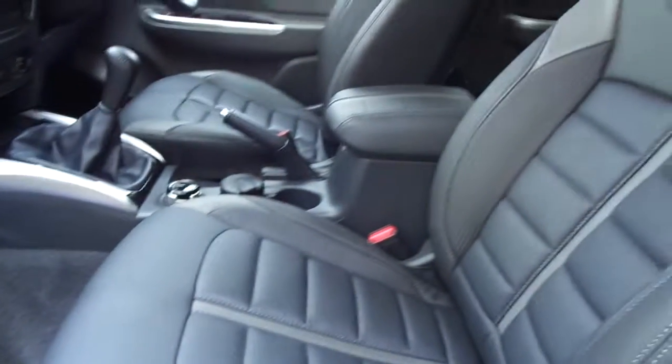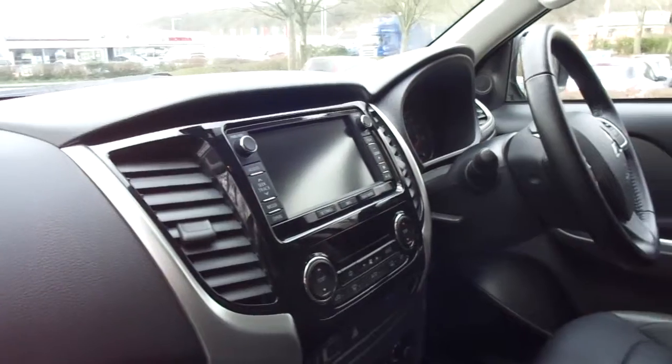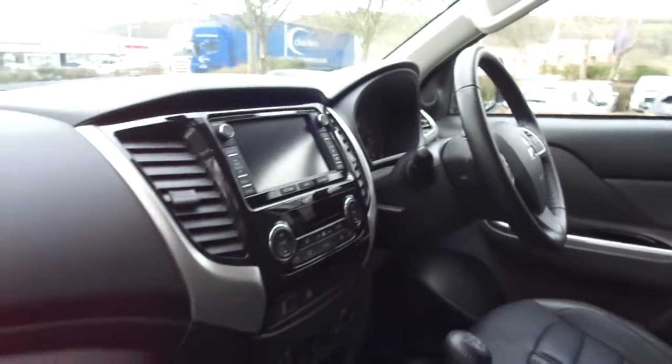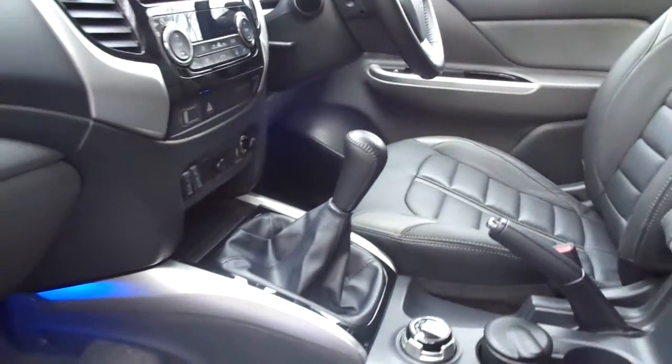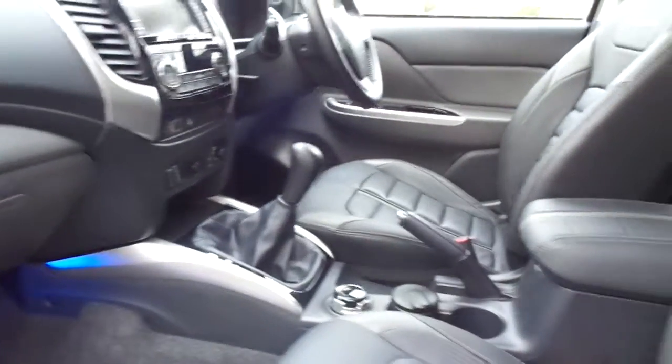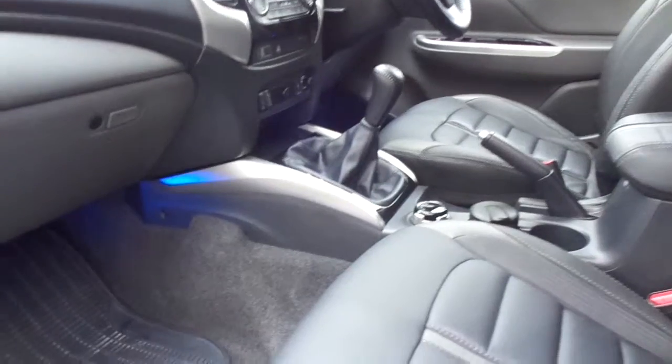Inside we have memory foam padded leather, full sat-nav with rear-view camera, cruise control, Bluetooth, and a four-point transmission for four-wheel drive and off-road four-wheel drive lock with low lock edition.